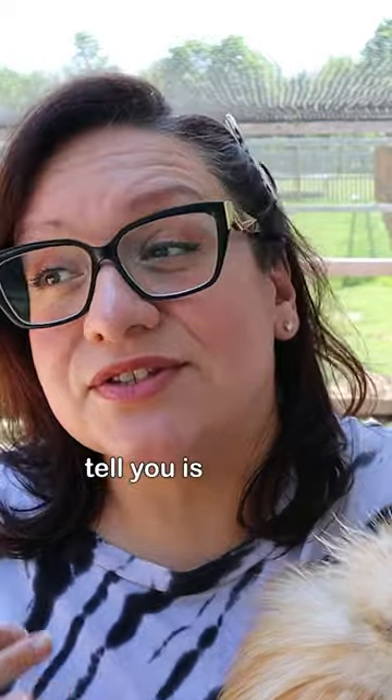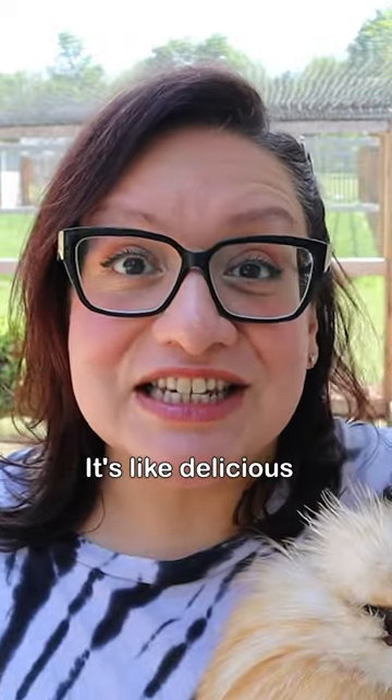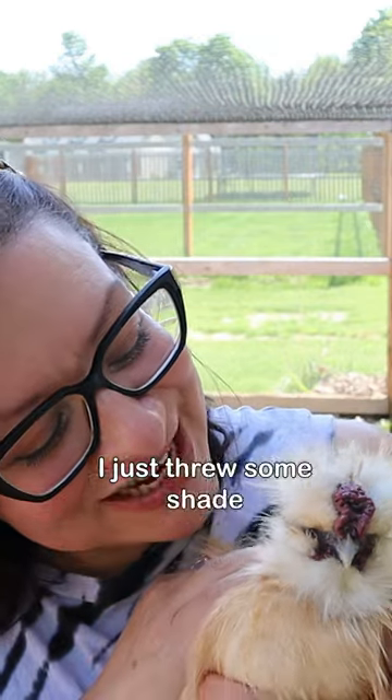One thing I will tell you: don't use styrofoam because your chickens will eat styrofoam. I don't know what it is about styrofoam — it's like delicious to them. Chickens just don't know any better. I just threw some shade on my chickens.